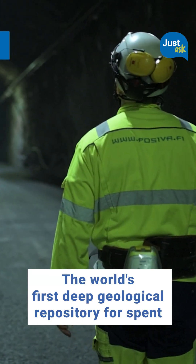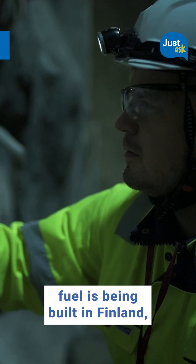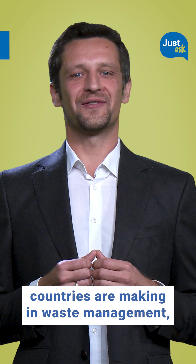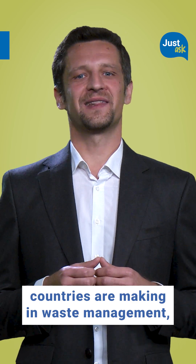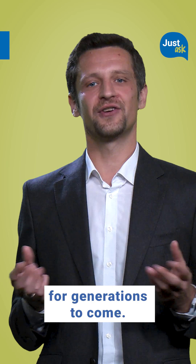The world's first deep geological repository for spent fuel is being built in Finland, with other countries to follow. This is one of the many breakthroughs countries are making in waste management, so we can benefit from clean nuclear energy for generations to come.